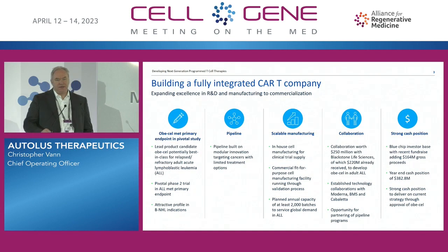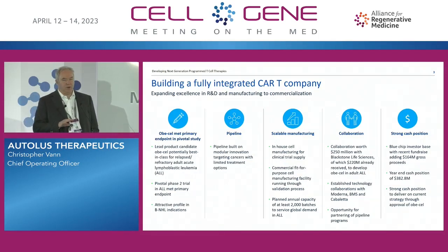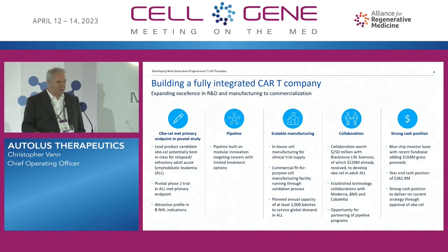What I'm going to cover today is actually the steps we are taking to build an integrated CAR T-cell therapy company, and I'm going to touch upon all of the areas that are needed to be successful in the market and how we're developing ourselves towards commercialization.